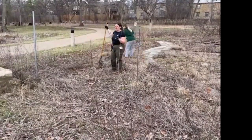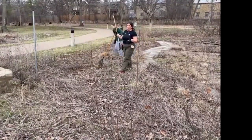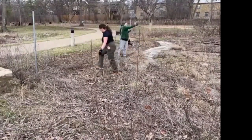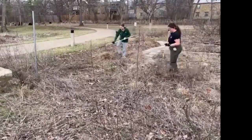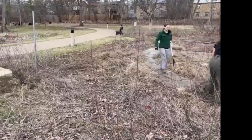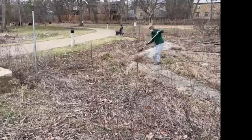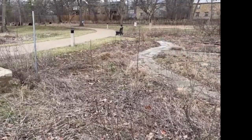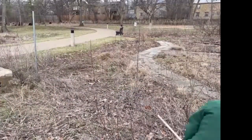We're not raking out everything in the garden bed — we're leaving a lot of plant material. We just want to get the big obvious pieces that stand out and look out of place in the landscape.